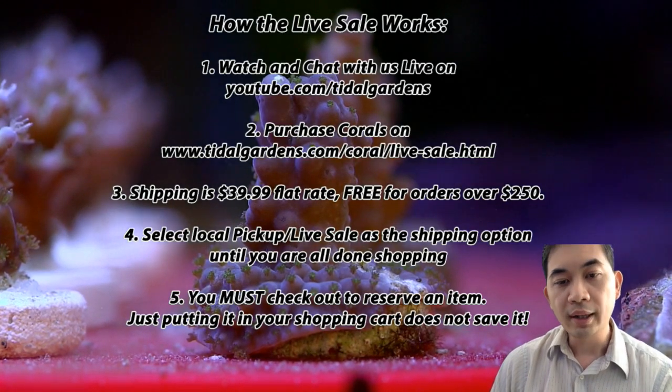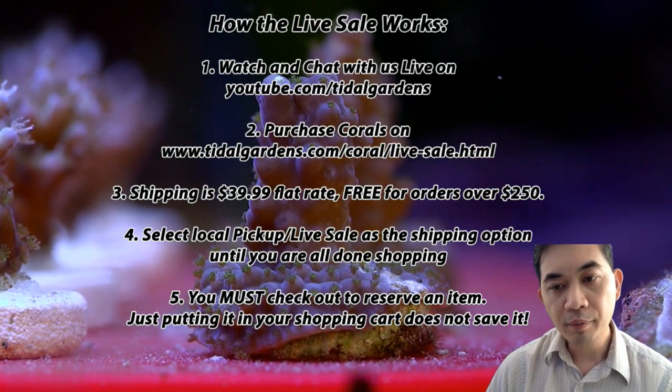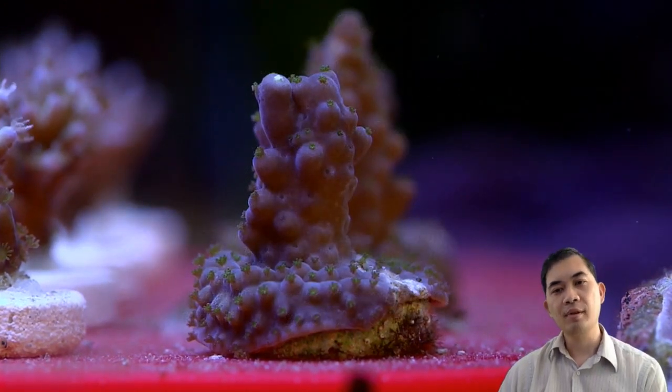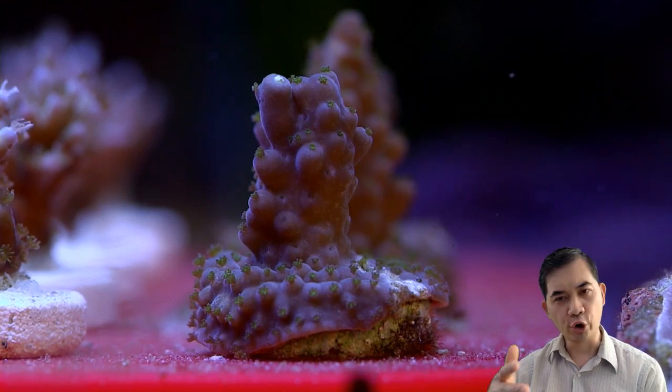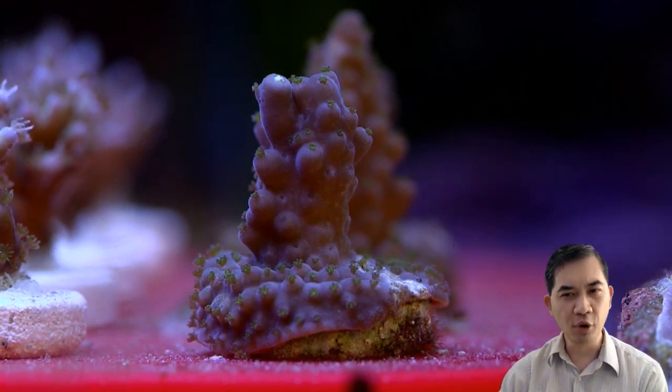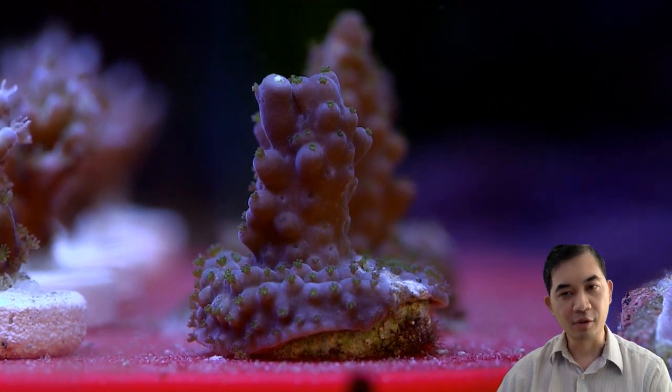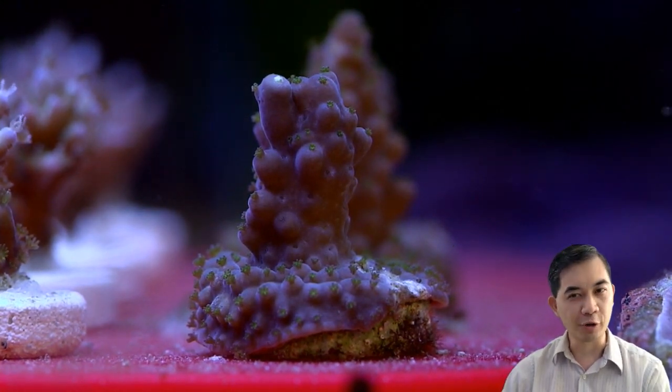What we did last time on the live sale, which worked out nicely, was going in order by different types of corals. Before it was kind of a mishmash, but now we've got them into groups where we can discuss all the corals of the same type together.